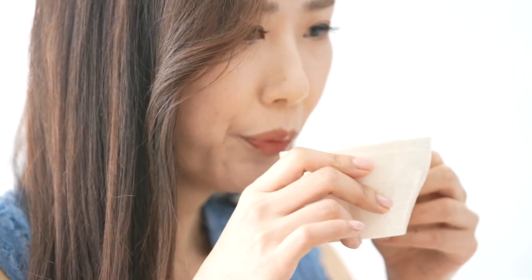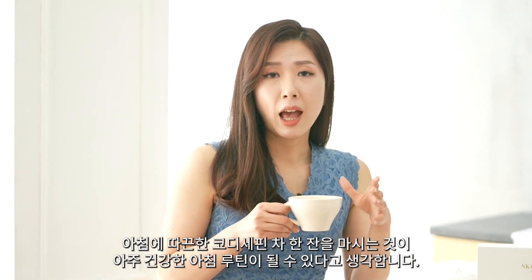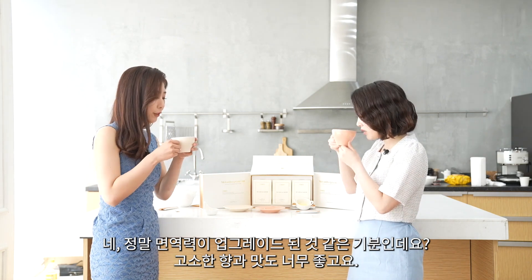Why don't we just try it? Let's have a sip. It tastes really like a very healthy hot tea. This can be a very good healthy morning routine. It's really good — I really like the smell.